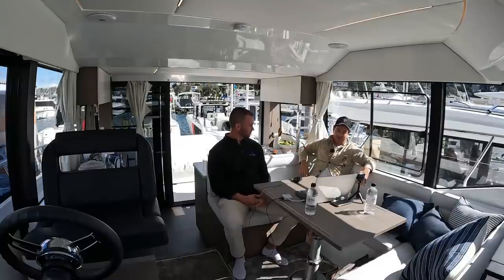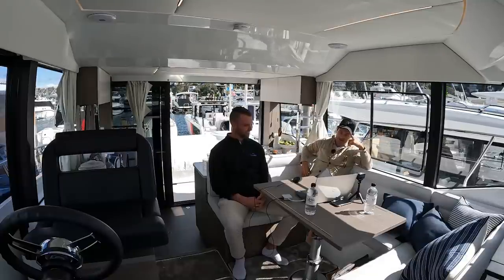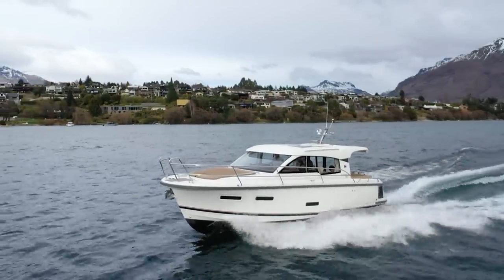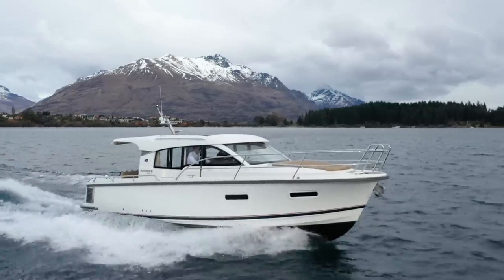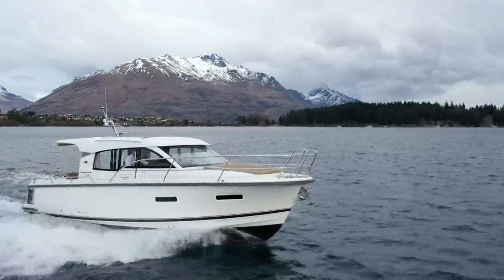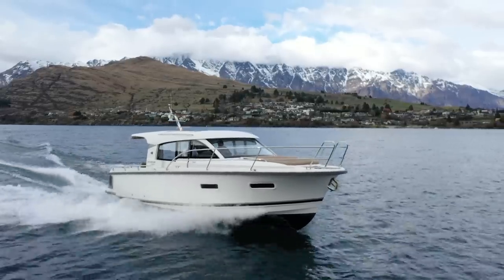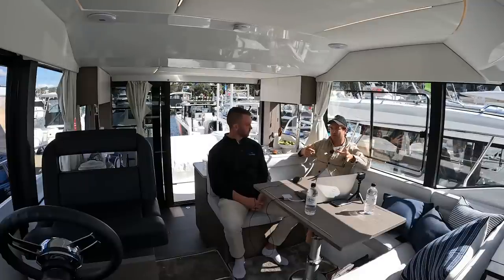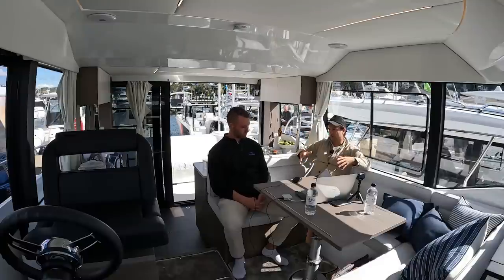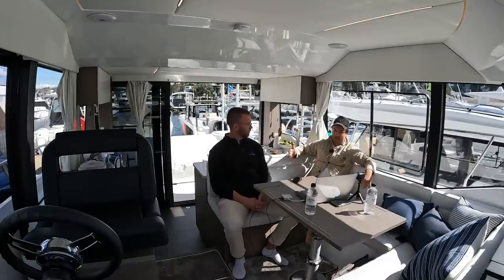Aaron and I both liked the Nimbus 305 Coupe. It's a great contender for someone who wants overnighting capability, an enclosure away from the wind, and a good all-rounder. It's slower than the 1095 because it's a single inboard shaft drive diesel — the only shaft diesel we saw at the show. The quality of the fit-out and accommodation is excellent. You do need to get used to reversing into a marina berth in a crosswind with a single shaft and prop walk, but it has bow and stern thrusters and a side-opening door. It just takes a little practice.